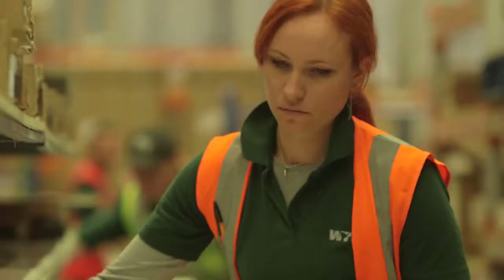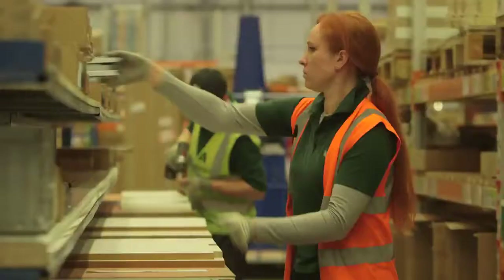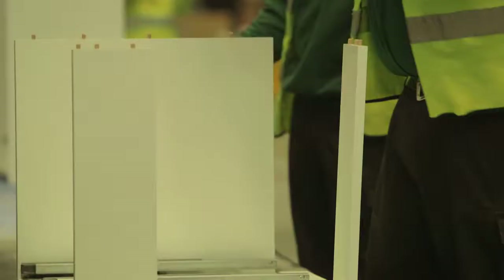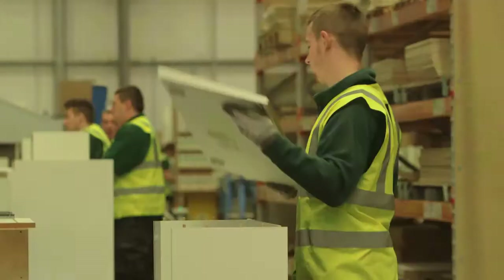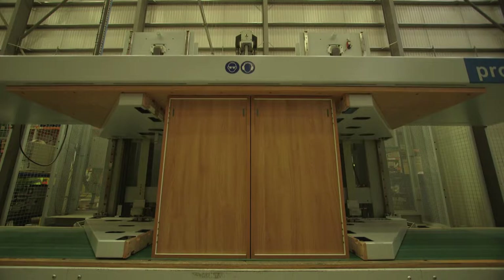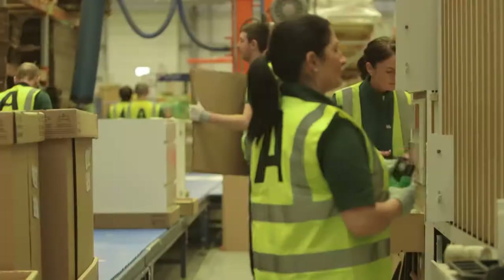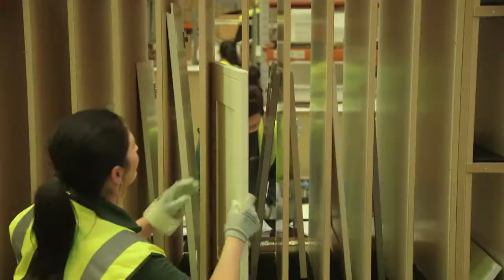All the parts come together in our facility at Howden, East Yorkshire, where cabinets are carefully assembled to provide you with robust, fully built units that fit straight into your kitchen. Computer-controlled equipment checks each cabinet for size and straightness before door hinges, doors and cabinet internals are fitted by hand.